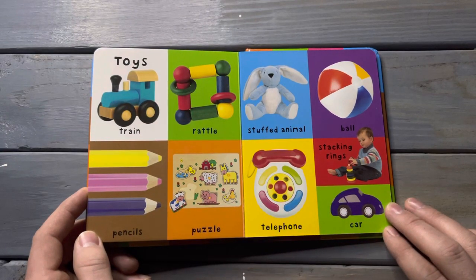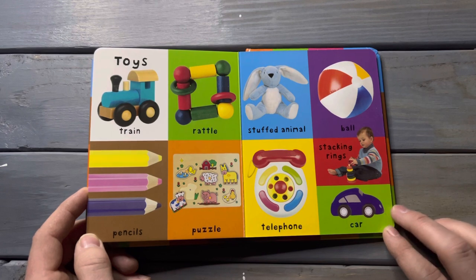Toys. Train, rattle, pencils, puzzle, stuffed animal, ball, stacking rings, telephone, car.